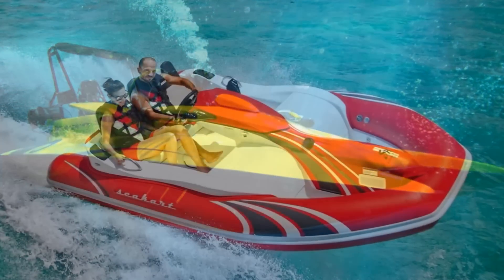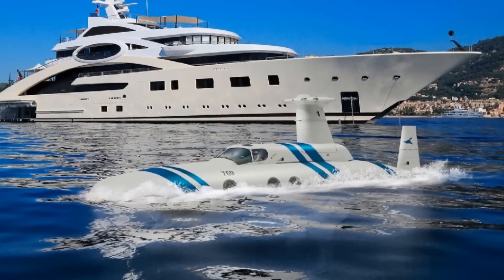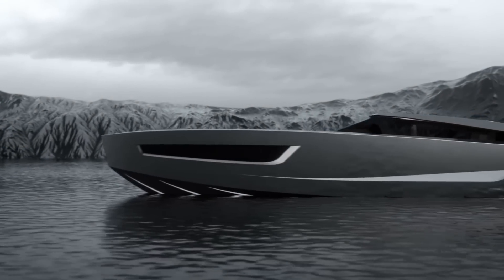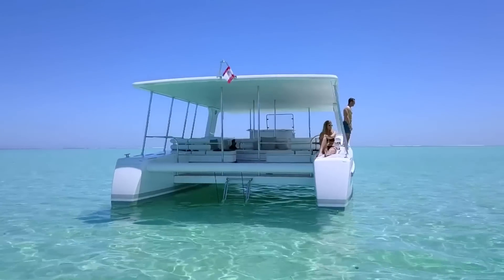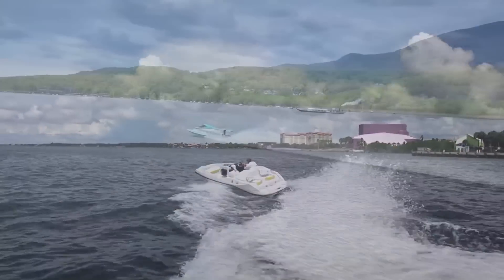From a boat that can be driven underwater, to a raft that acts like a jet ski, and even a submarine, there are some pretty cool options when it comes to boating. I'm Glenn and today we are bringing you 10 exceptional boats, watercraft, and catamarans.